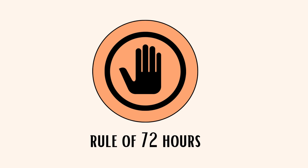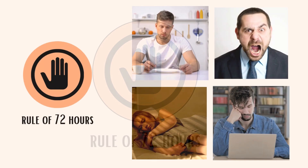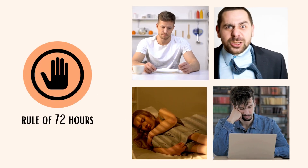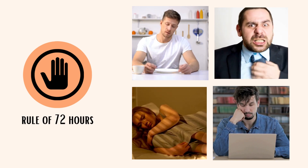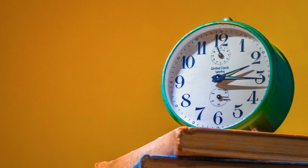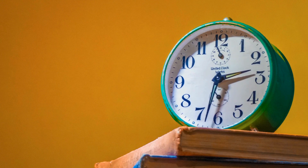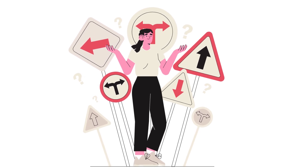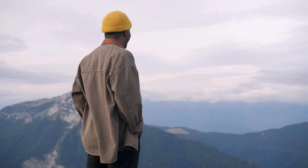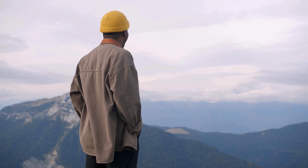Next, the Rule of 72 Hours. The Rule of 72 Hours suggests that when you're feeling hungry, angry, tired, or lonely, it's best not to make important decisions right away. Instead, wait for at least 72 hours before deciding. This gives you time to calm down and think more clearly, so you're less likely to make choices you might regret later.